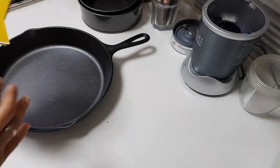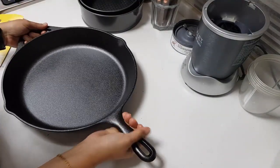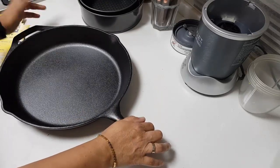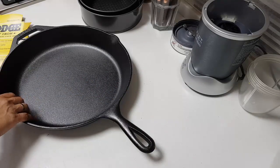Believe me, I'm so excited I can't tell you! This is just too good. I've been buying cast iron very often — if you see, I have a lot of cast iron that I've been using.